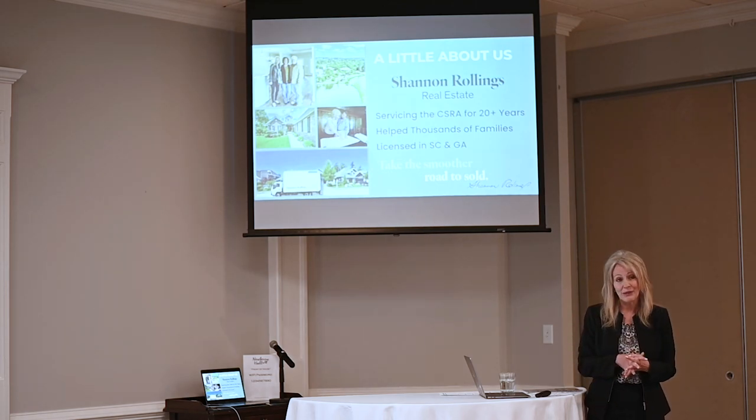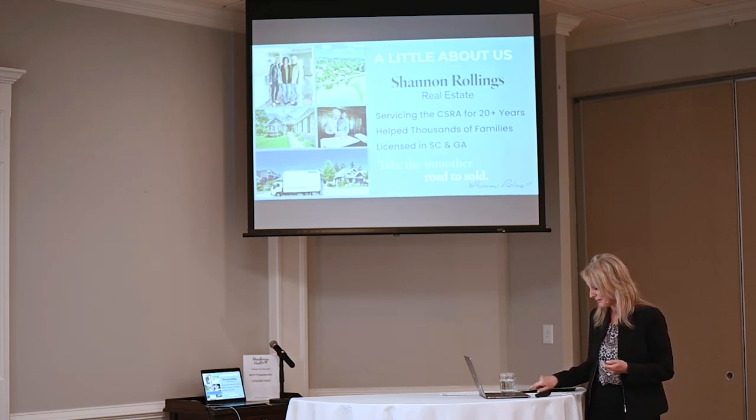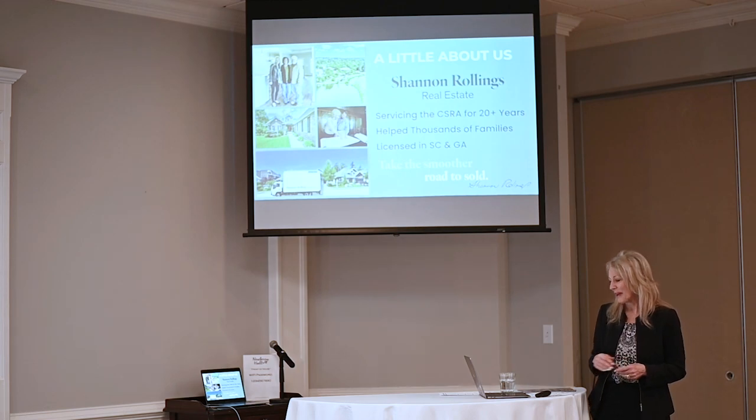That's why we're excited to be here with you today to share some information. If everybody would be sure they silence their phones — especially my staff — so we don't have phones going off, that would be great.